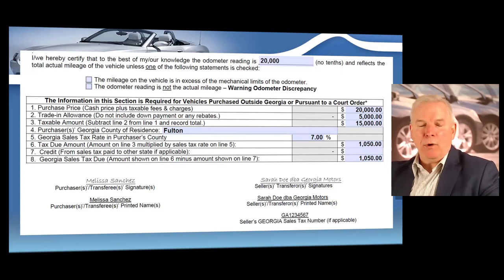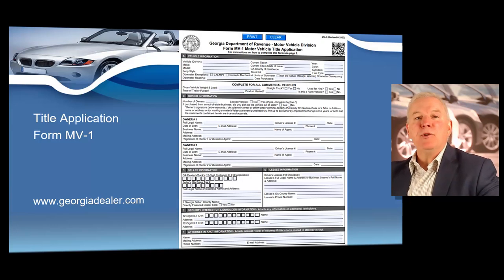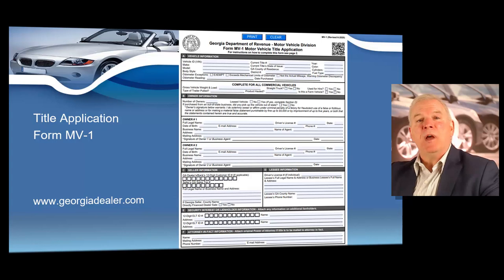This is your mandatory bill of sale. The next required document when selling a motor vehicle is the Title Application Form MV-1. You're going to complete this form on every vehicle you sell, so you need to ensure you are completing it correctly. We have a webpage at georgiadealer.com called 'The Deal' which has links to all the forms you'll complete on every deal, so you can go right down the list to ensure you have all your mandatory paperwork.